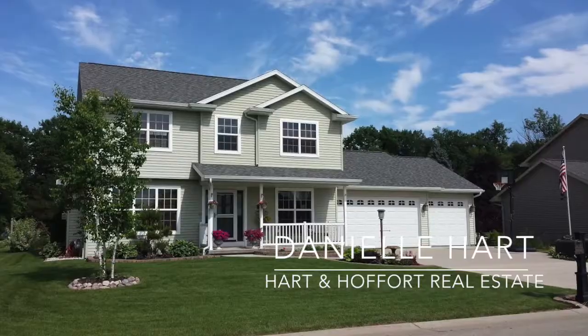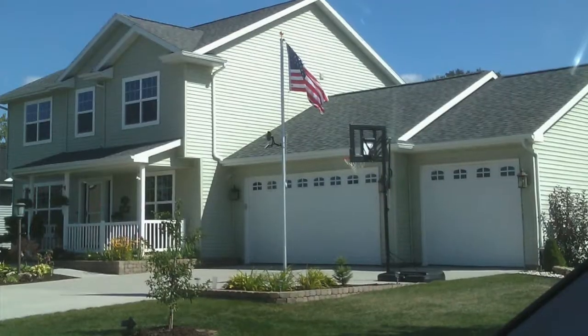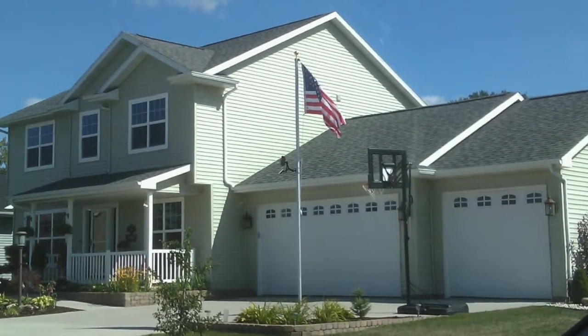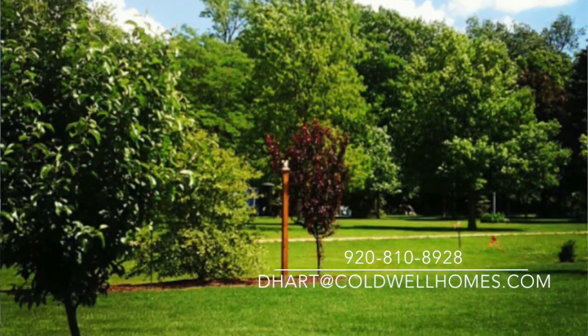Hi, I'm Danielle Hart with Hart & Hoffert Real Estate and we are here in Appleton, Wisconsin in the Kimberley School District at N9040 Black Oak. It's in the Oakwood Estate Subdivision — a gorgeous four-bedroom home, really hard to find in this area. It's the Woodland Elementary area of the Kimberley School District. Come on in and take a look.